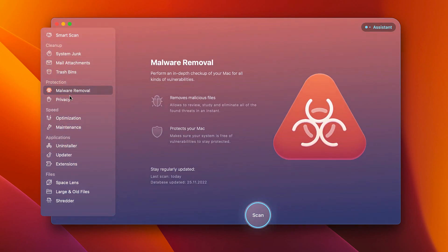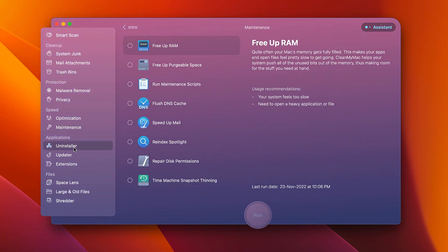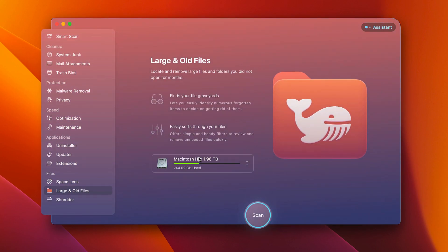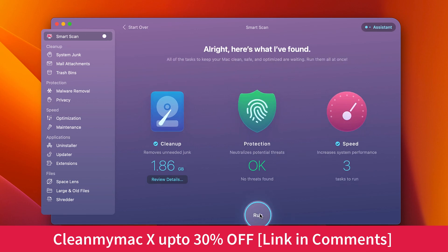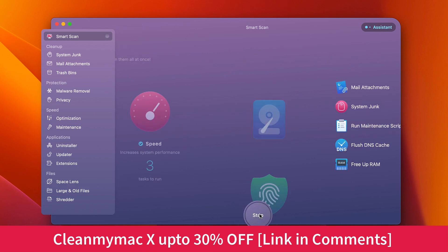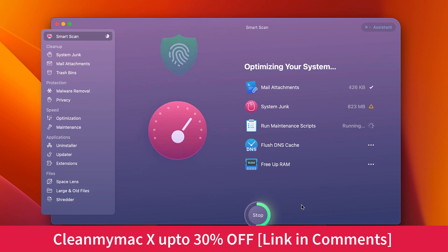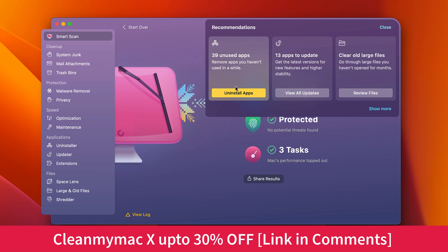The second important application is CleanMyMac X. I have already published a video about it in the channel. I recommended it for older Mac computer users — if you've recently bought a new Mac you don't need it, but for older Mac machines it helps manage temporary files, do routine cleanup of disk storage, and boost performance. CleanMyMac is one essential utility that consists of all the essential tools to optimize your Mac OS system files, user files, and all temporary files on your computer.